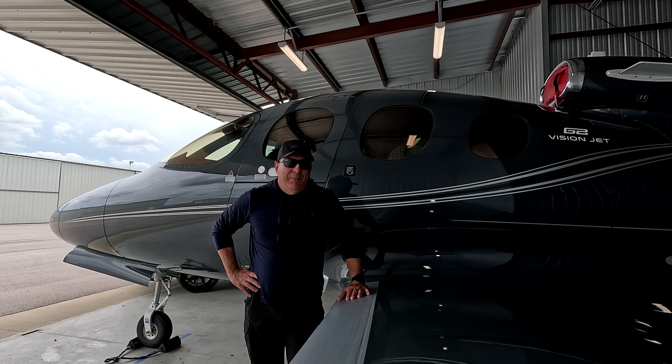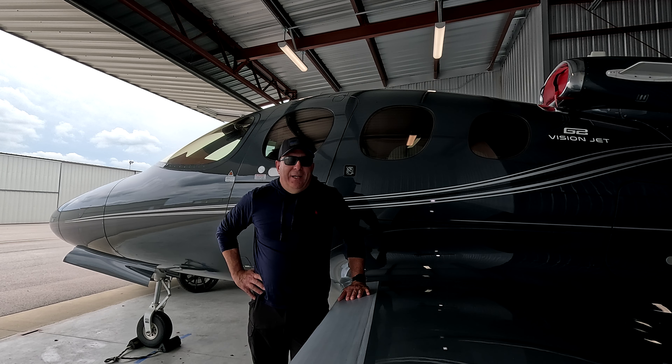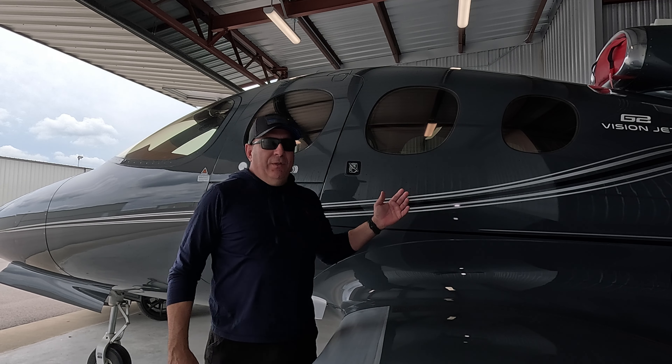This is an aircraft that I manage for an owner here in Nashville. We're here today updating the databases, making sure the oil is at the proper level for the engine, and just doing a few other touch-up items on the aircraft. I wanted to take this opportunity to talk to you about a couple of topics and give you a couple of updates on the channel.